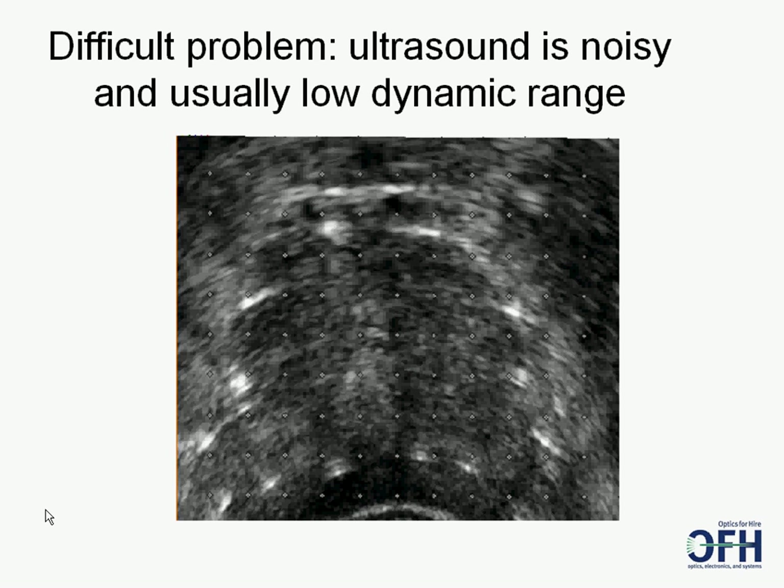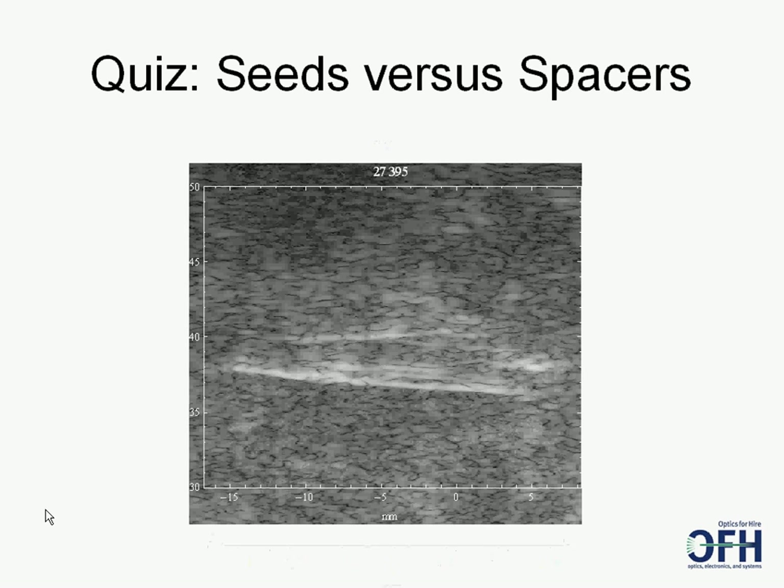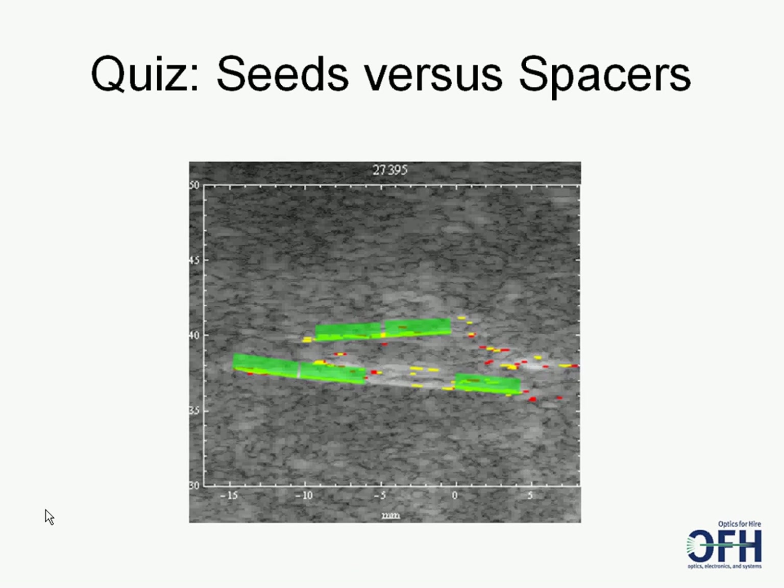This slide shows what the prostate looks like to the doctor. Here's a typical B-mode image of a cross section of the prostate. Many bright regions are visible, but these may be reflections or noisy echoic regions. Here's a quiz: look in the rectangular region in the center — are these seeds? Spacers? How many are there? According to the OFH and Actuality software, there are five seeds and one hollow spacer, with the seeds outlined in green.